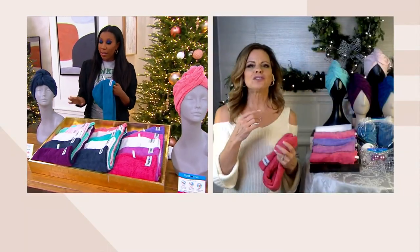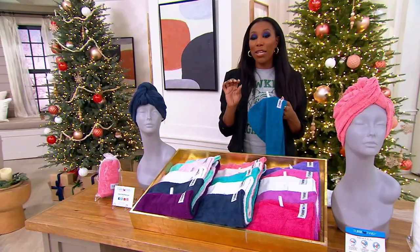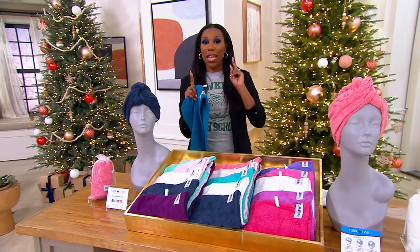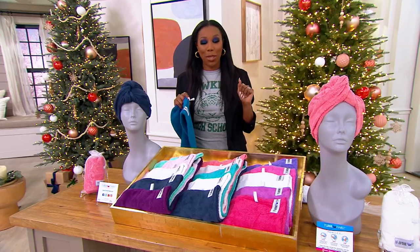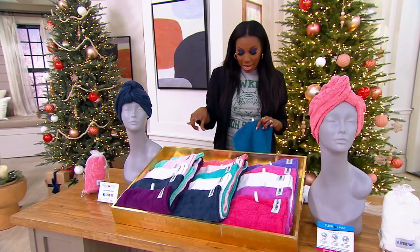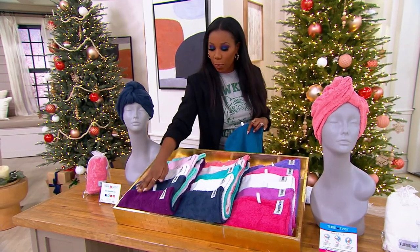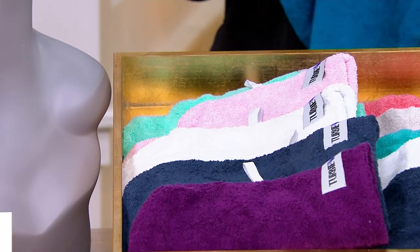We're having a little trouble with your audio, Lori — you're kind of cutting in and out. So I think we may try to reconnect with you because we want to hear all of your fabulous tips with the Turbie Twist. But what I think she was saying is that our fashion choice has the plum, the navy, the white, the pink, and the teal.